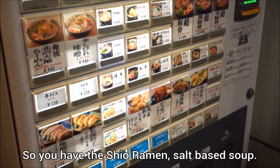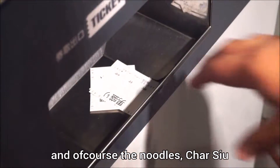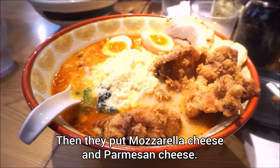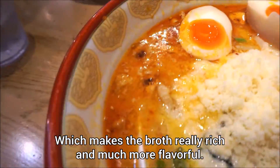So you have shio ramen — a salt-based soup — and of course the noodles. They top it with three huge chunks of karaage, then they put mozzarella cheese and parmesan cheese.